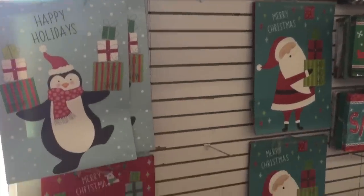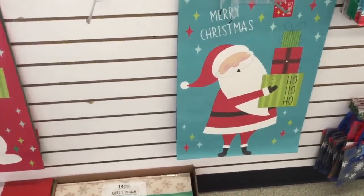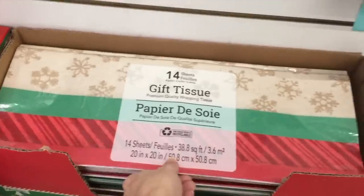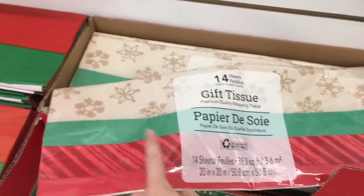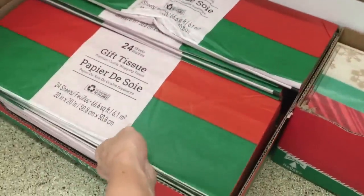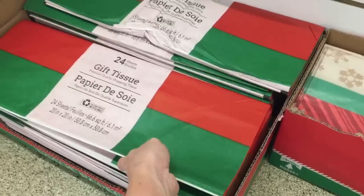Still a dollar. You can put any gift in that — like a toddler, a small animal, a large animal even. Okay but don't really do that, I'm just kidding. Oh okay, tissue paper. It's always a deal here if you get like the white kind. This is 14 sheets, and then they have the multi-color 24 sheets, so this is the bargain.